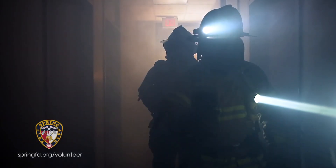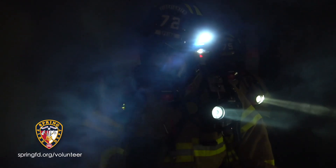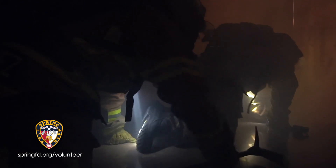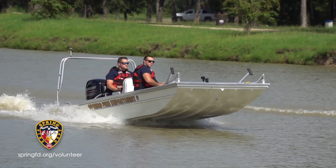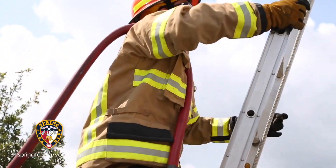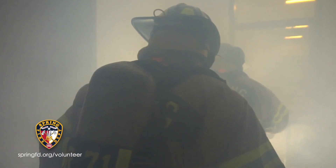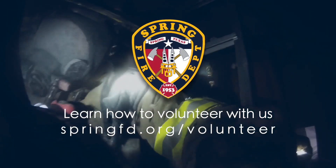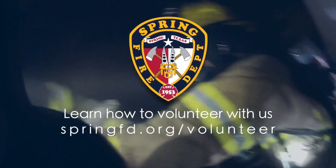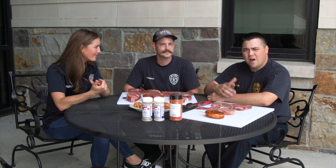If you have the desire to serve, the courage to act, and the ability to perform, the Spring Fire Department wants you to volunteer with us. Our volunteers are the heart of what we do. The time demands are substantial, but so are the benefits — including training towards firefighter certifications, financial incentives, insurance, and retirement. Learn how to volunteer at springfd.org.